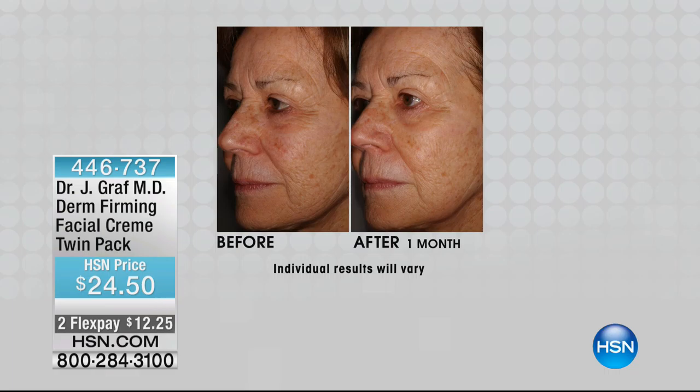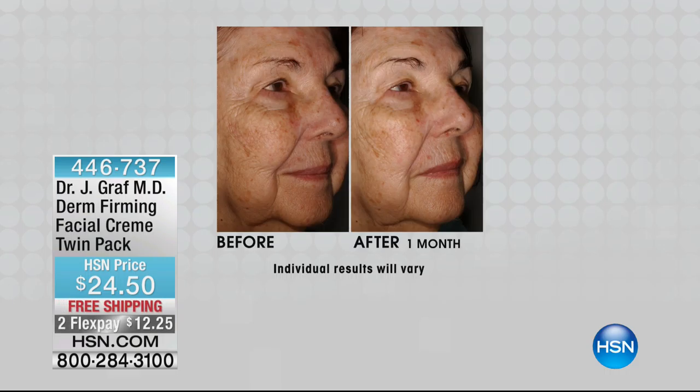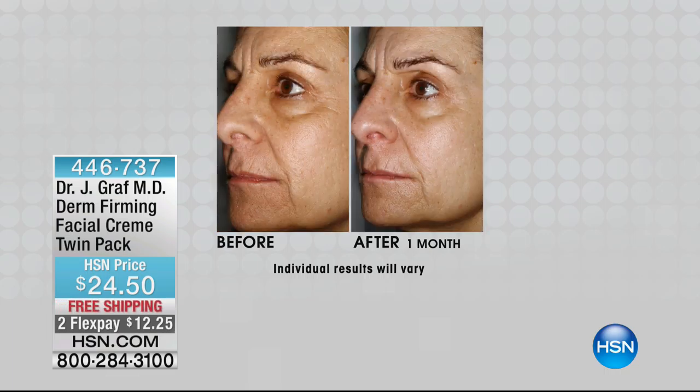The skin is the biggest organ and the biggest producer of vitamin D3, but our ability to create it decreases with age — we lose about a third of our D3. D3 is important for repair of the skin, for firmness, and for the integrity of the skin. It plays a major role in firming. Looking at before and after pictures of women — one month of using it, and they're not even using it every day; I tell people two to three times a week.